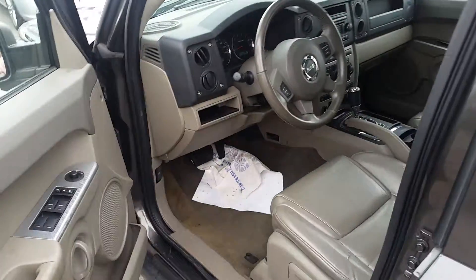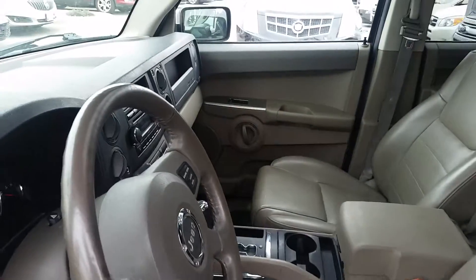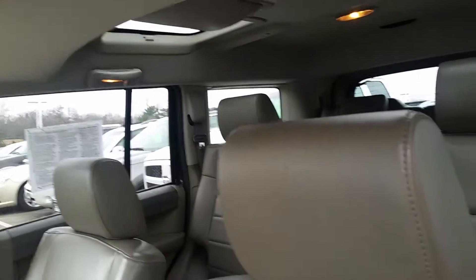Taking a look at the interior, got a light color interior. Very clean and nicely equipped with three sunroofs, rear seat entertainment, and nice leather.